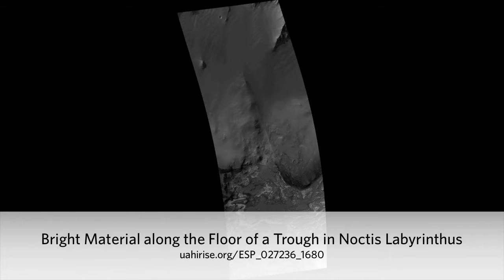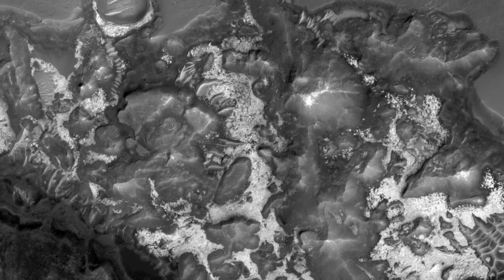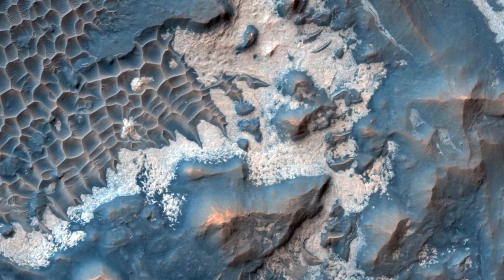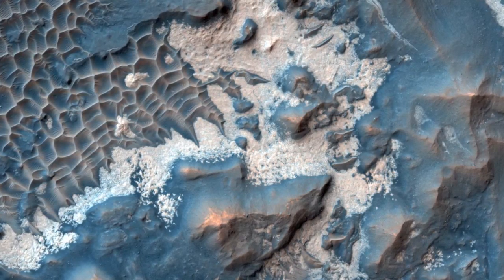Bright material along the floor of a trough in Noctis Labyrinthus. Many of the troughs, or rounded depressions, of Noctis Labyrinthus contain bright, sometimes layered materials. This HiRISE image shows an example of the bright material commonly found along the floors of some of the Noctis troughs.